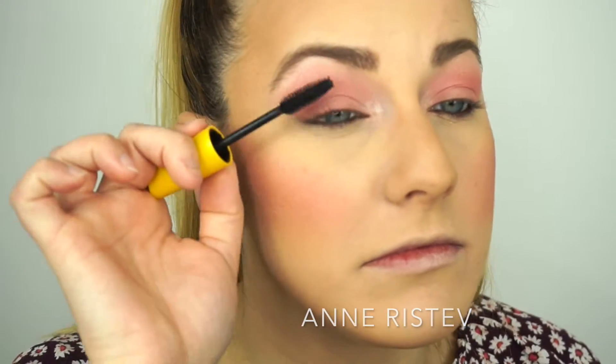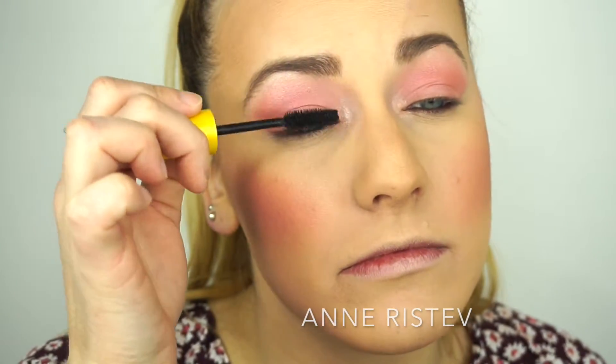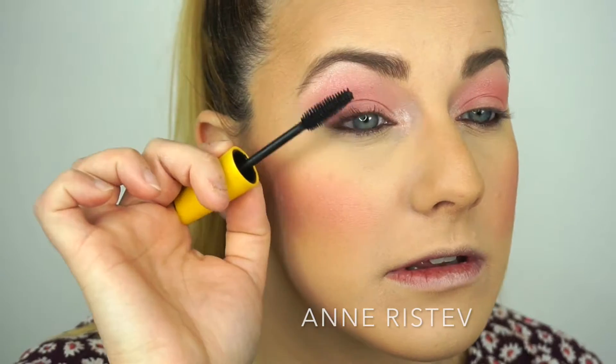Next we're doing the lashes — we cannot forget those. I'm going in with my Maybelline Colossal Volume Express Mascara in the color Glam Black for my upper lashes. For my lower lashes, I'm going in with my usual L'Oreal Telescopic Mascara in the color Black.